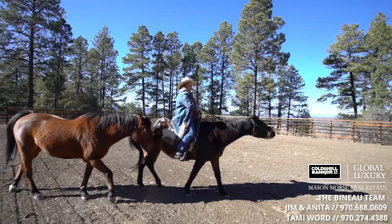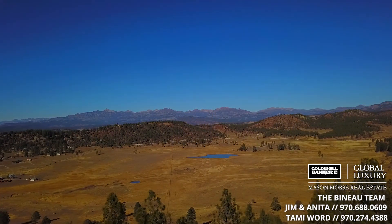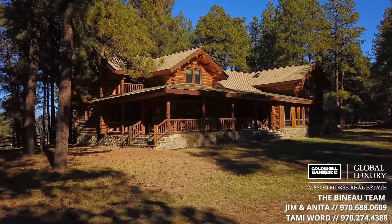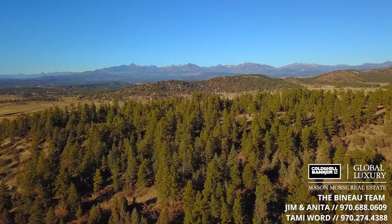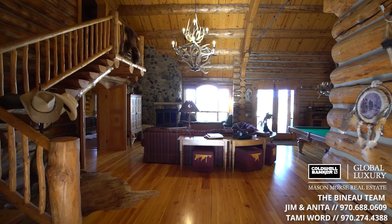This ranch was designed to make memories for family, friends, and extended family — every location is picture-perfect. Sitting at the highest point on the property with sweeping views of the valley and San Juan Mountains, this two-story home is a rock-solid log-built home.